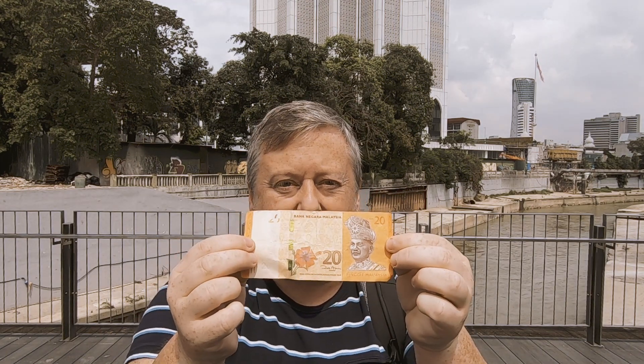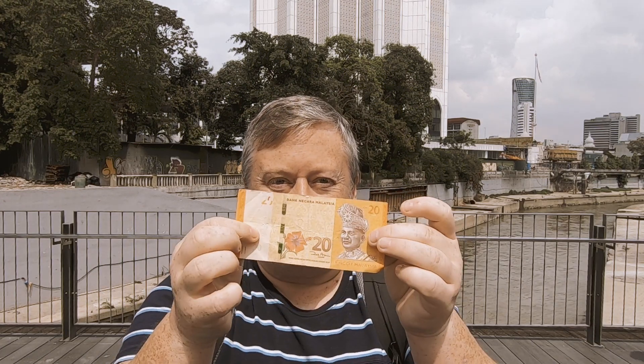Hello explorers, welcome back to Kuala Lumpur in Malaysia. Today I am setting myself a challenge, and that challenge is to only survive on 20 ringgits, which is about £3.80 or about 5 US dollars, for the full day. That's breakfast, lunch, dinner, and getting around the city. Literally 20 ringgits. Let's see if I succeed or not.